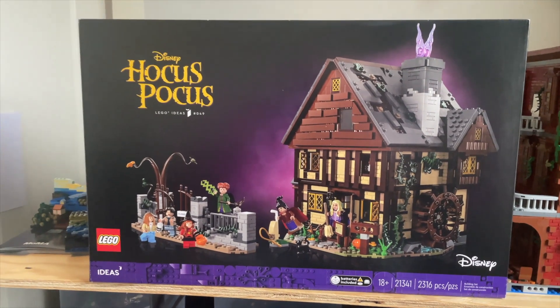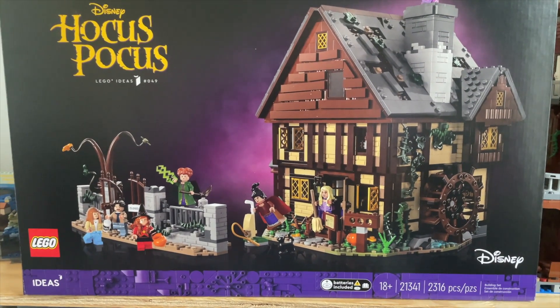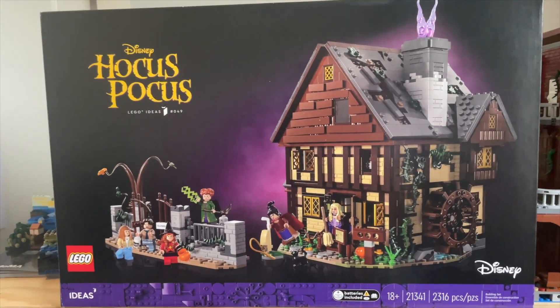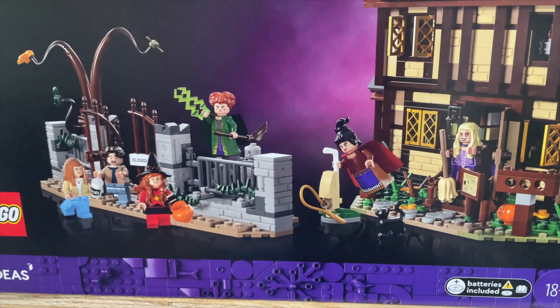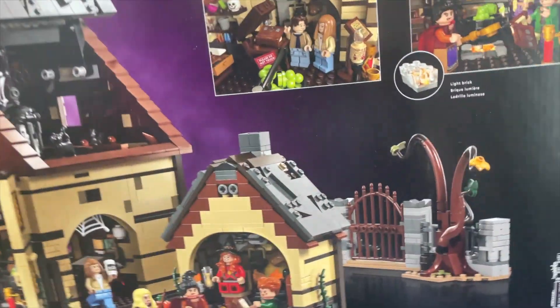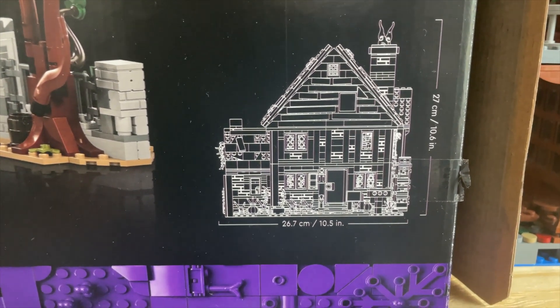Today we are reviewing a Halloween special — we're right around the corner from Halloween, so we figured why not build and review the Hocus Pocus set. The Hocus Pocus set has been talked about a lot; there's a lot of excitement about it. It's set 21341, comes with 2316 pieces, along with awesome-looking minifigures including the Sanderson Sisters. It looks really cool, with lots of interactivity. It stands 27 centimeters tall, about 10 and a half inches, and is about 10 and a half inches wide.